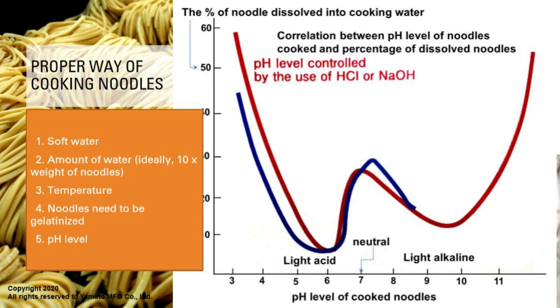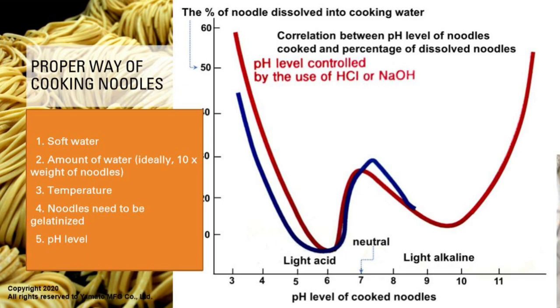Noodle sizes are also important. A normal noodle size has a width that's bigger than its thickness. The water gets in from the cut surface on the sides. But if you have noodles where the width is smaller than the thickness, you have a larger cut surface, so water gets into the noodle faster and the noodle gets soggy faster. So noodle size matters.